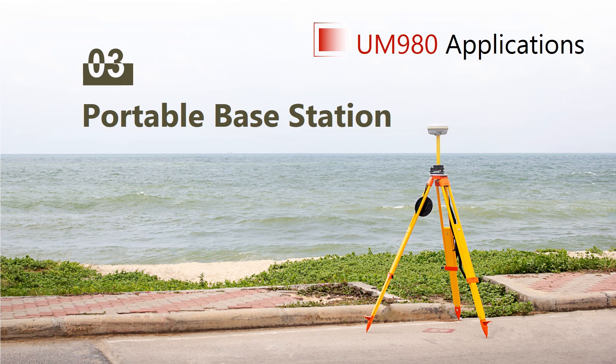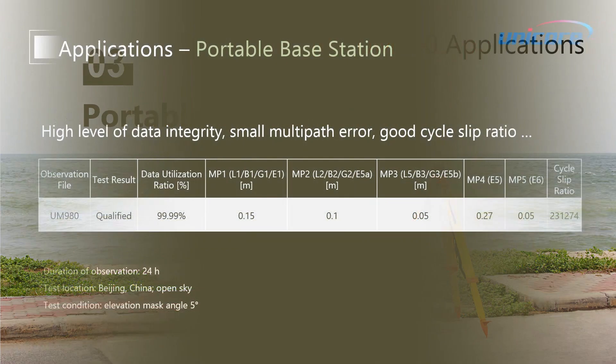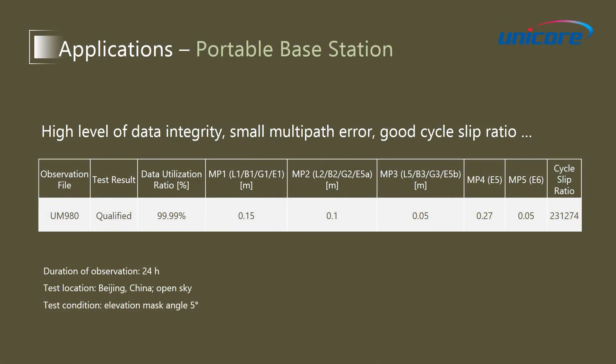The next application scenario is the portable base station, as shown in this picture. For base station applications, the data quality is very important.